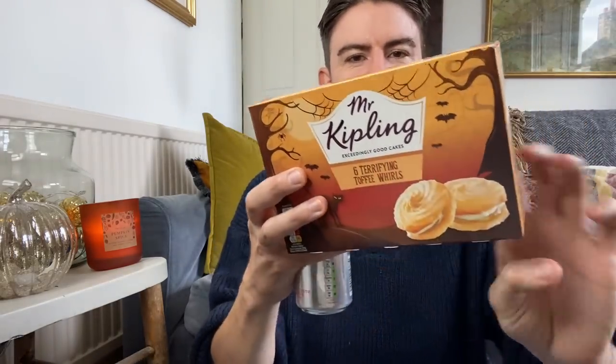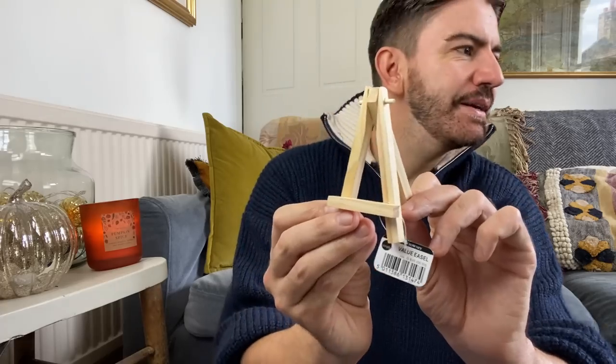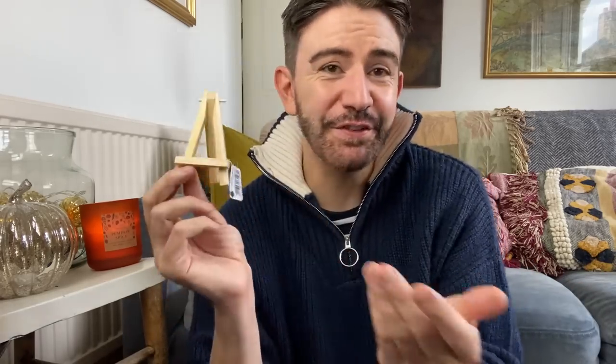I picked up these just because I thought they looked like a vibe with Halloween coming up - six terrifying toffee twirls from Mr Kipling, I think those were £1.25. I've also picked up this little easel, which is really sweet - because I've got some little tiny Polaroid instant photos of the kittens and they're just kind of lying around. I thought it'd be quite sweet to prop one of them on there. And for 50p, they also do the tiny little canvases for 50p as well. I just thought that was really cute.